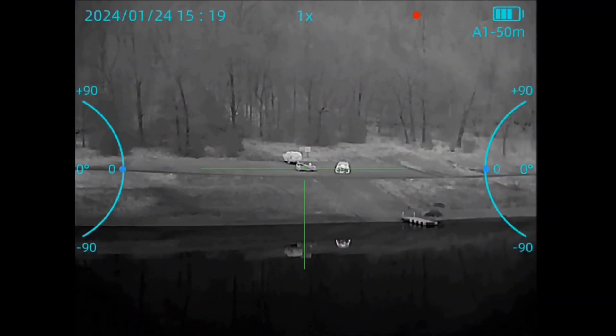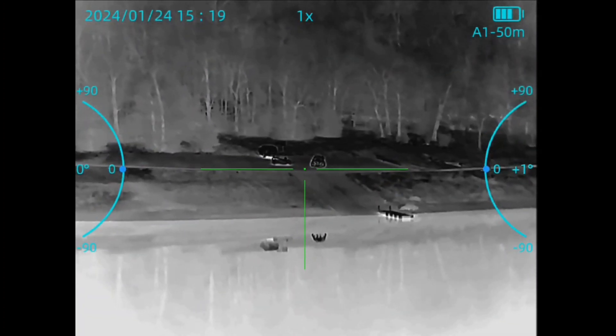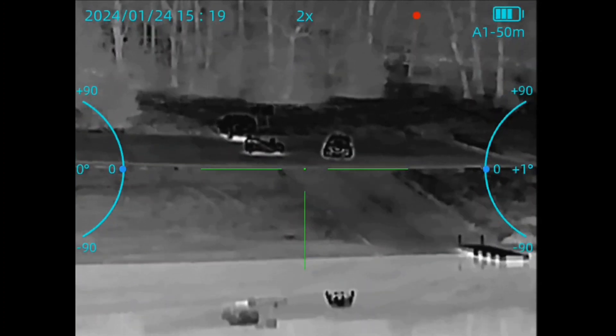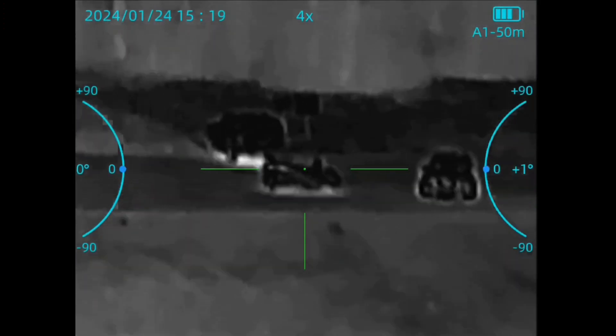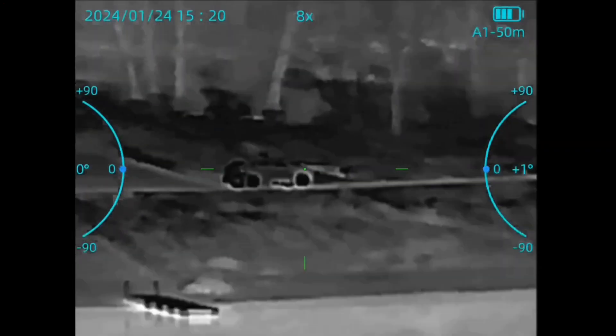Cycling through the color palettes — white hot seems to give me the best picture so far. Black hot just seems to be a little bit too dark. I did find some settings in the menu options and I'll go over those in another video when I go through all of the features and bells and whistles on this thing.